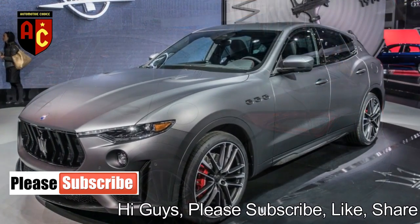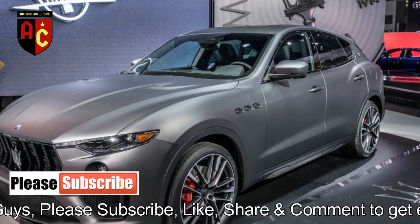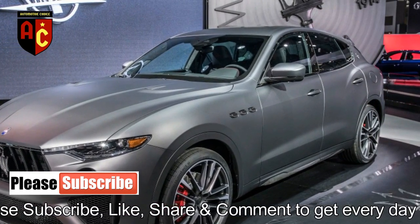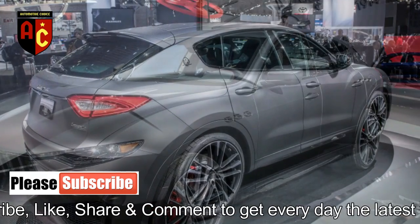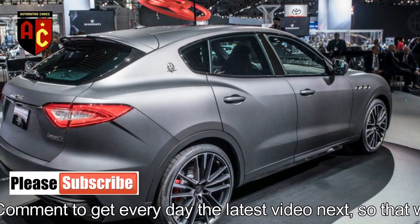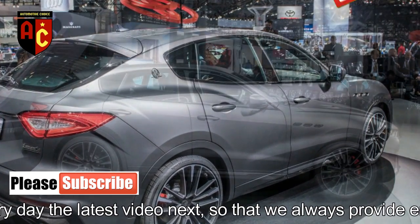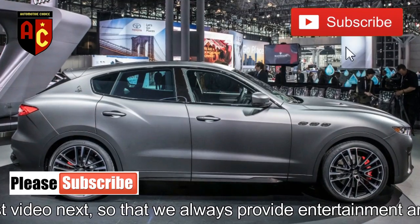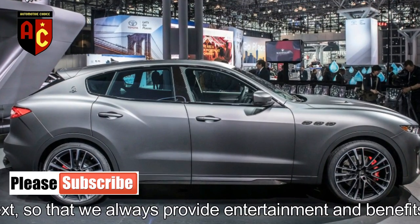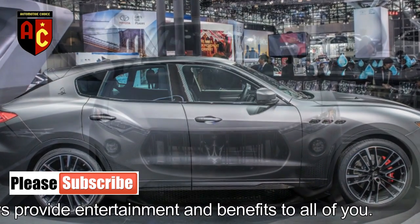With 590 horsepower and 538 pound-feet of torque, the 3.8-liter twin-turbocharged V8 motor fueling the all-wheel-drive Levante Trofeo brags more power per liter than any motor already introduced in a Maserati. The motor and its 156 HP per liter yield are the result of the men from Maranello. The Ferrari-constructed V8 pushes the Levante Trofeo to 60 miles per hour in 3.7 seconds and on to a top speed of 187 mph.